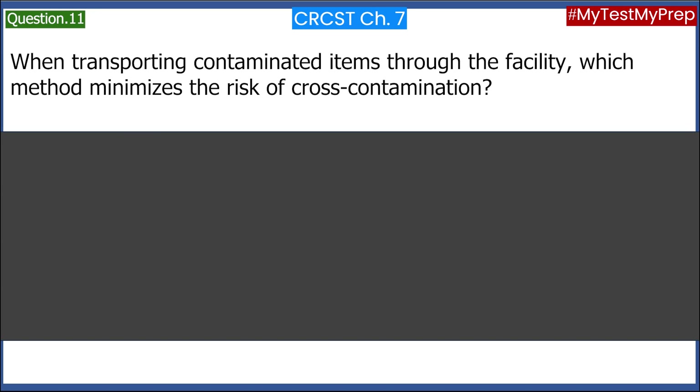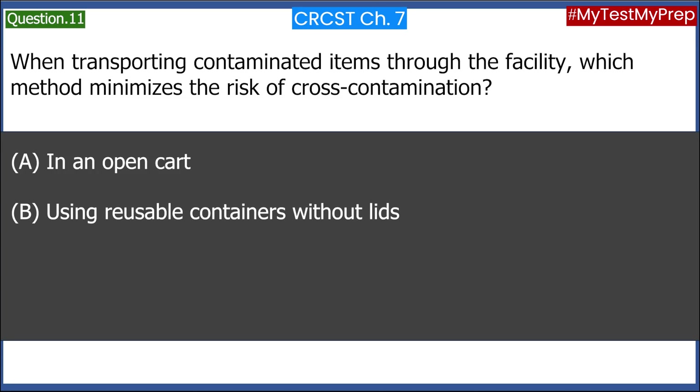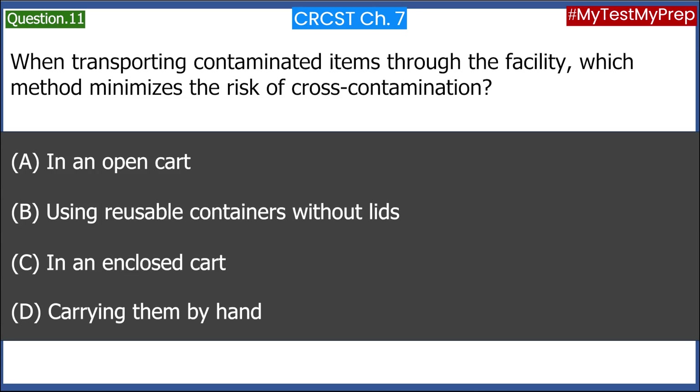When transporting contaminated items through the facility, which method minimizes the risk of cross-contamination? A. In an open cart. B. Using reusable containers without lids. C. In an enclosed cart. D. Carrying them by hand. Answer: C. In an enclosed cart.